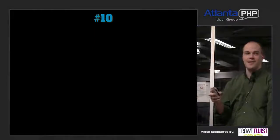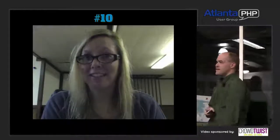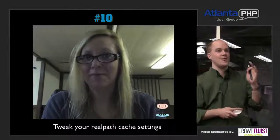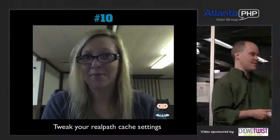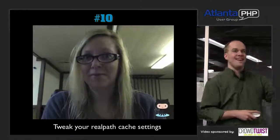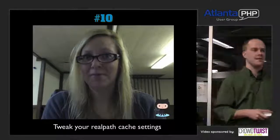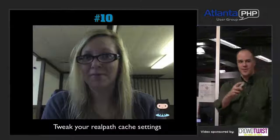Number 10: Tweak your real path cache settings. This is a PHP-specific one. How many of you have ever tweaked your real path cache settings in PHP? How many of you even know what the real path cache setting is? A handful — probably those same people who have tweaked it.